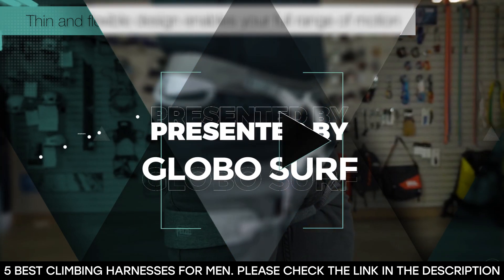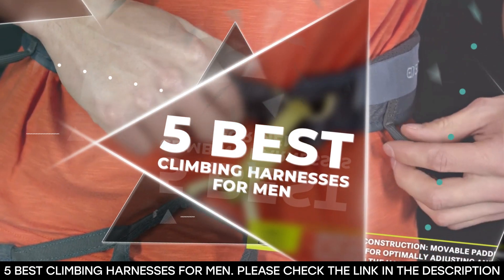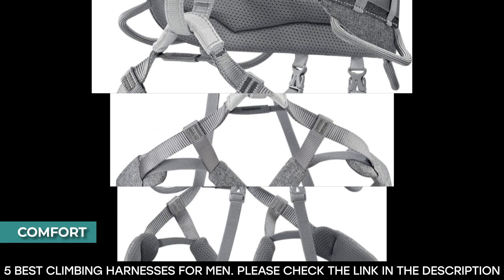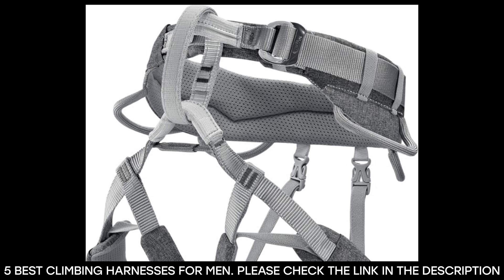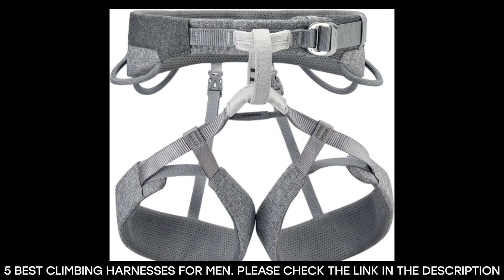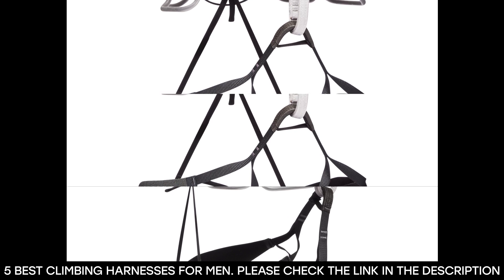Before we get into the best climbing harnesses we have for you, we'll be telling you certain things to consider when selecting harnesses. The first is comfort. This is an absolute priority when buying a harness. No one wants to be climbing wearing an uncomfortable harness as it'll ruin the whole experience. Instead, you'll want to go for a harness that is properly padded and comfortable.